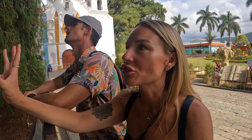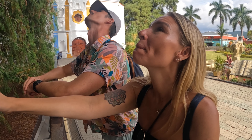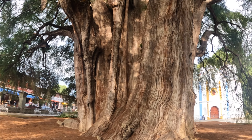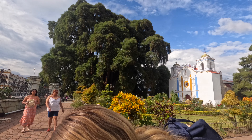Oh my god, I think this is the coolest thing we've done all day. I've never seen anything like it in my life. It is estimated that at least 30 people with intertwined hands would be needed to cover its circumference, and it can fit approximately 500 people in its shadow. How crazy is this?